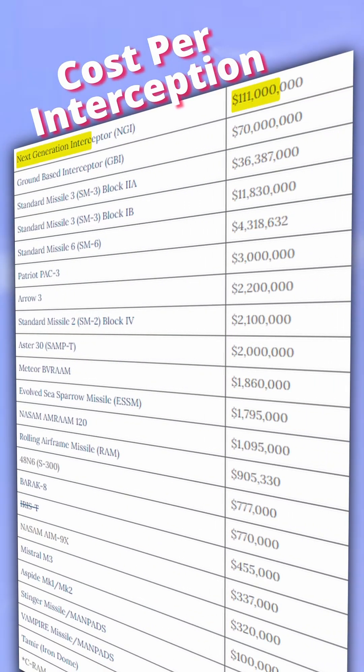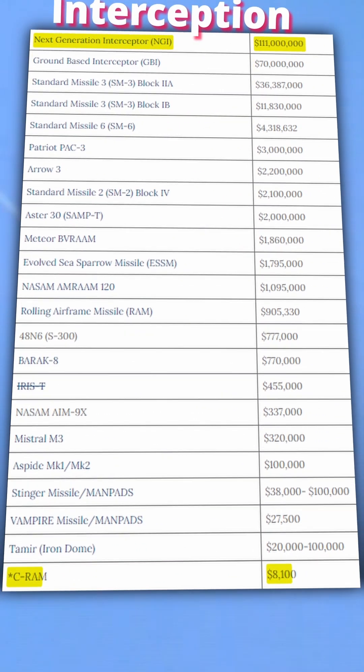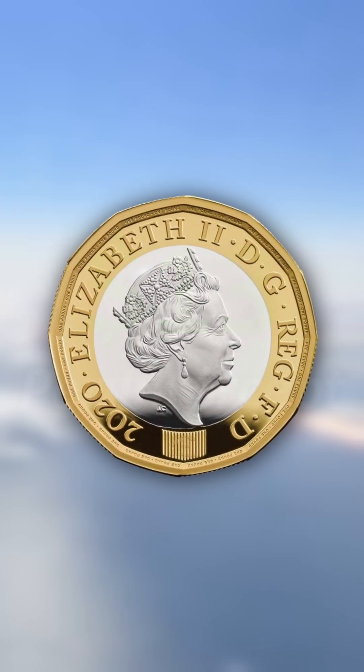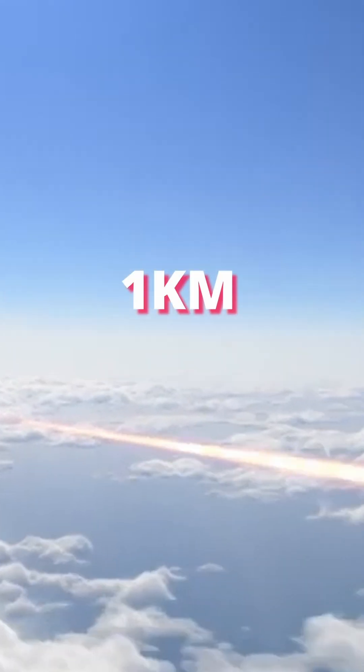Well, these are the current costs to intercept and take down a singular enemy missile or drone. It ranges from a balmy $111 million to $8,100 per intercept. However, DSTL state that an intercept with the Dragonfire Laser costs only $13, and can hit a coin-sized target from a kilometre away.